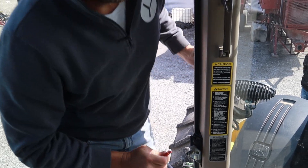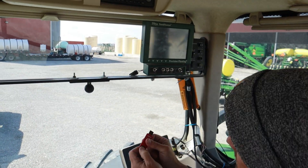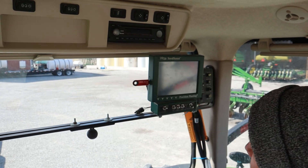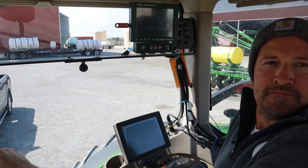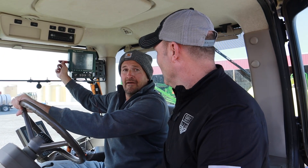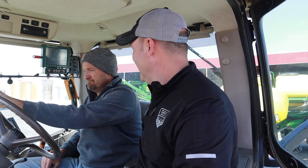We may already be working with you building your seeding prescriptions — if so, you already know the benefits. But if not, give us a call at the office; we still have time to get something in your hands before the season gets underway. I see you got our email with the prescriptions on your thumb drive. Yep, they're right there, locked and loaded, ready to roll. That was easy — piece of cake.